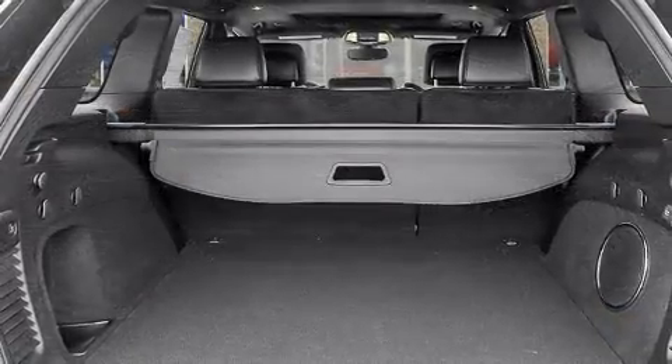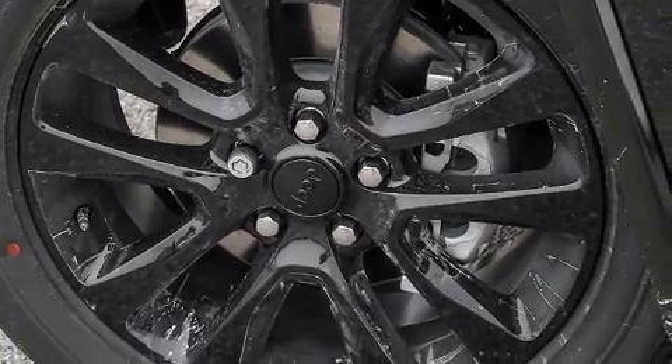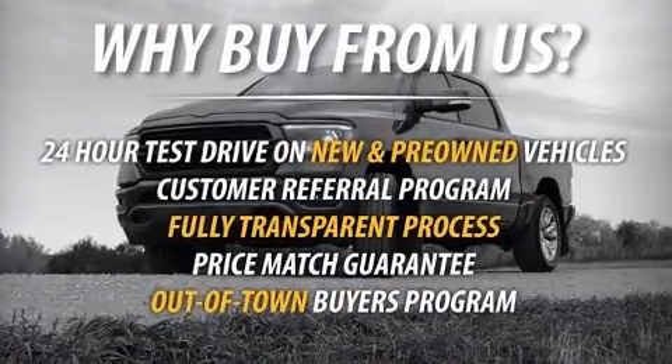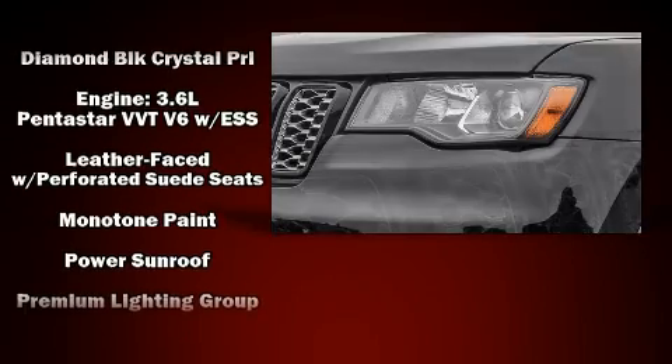You'll always appreciate maximum visibility. Jeep also prioritized safety and security with features such as head curtain airbags, front side impact airbags, traction control, brake assist, anti-whiplash front head restraints, a panic alarm, and four-wheel disc brakes.